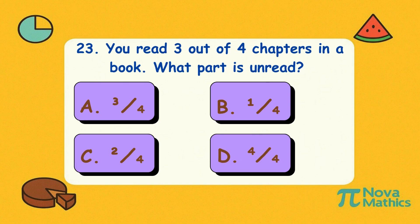Twenty-three. You read three out of four chapters in a book. What part is unread? Is it A, three-quarters; B, one-quarter; C, two-quarters; or D, four-quarters? Correct answer is B, one-quarter. Only one chapter left — the ending is waiting. Go, bookworm!